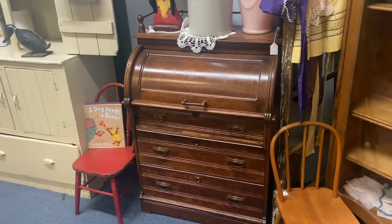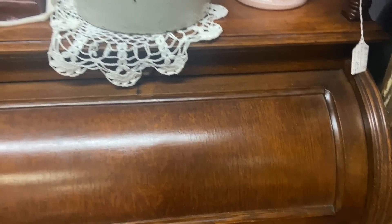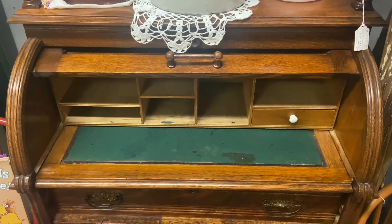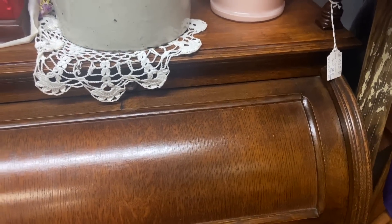Here's a very handsome little cylinder desk. A cylinder desk is like a roll top, but instead of a tambour — those little slats — it's just one piece that slides up and then you have your desk in there. This one is priced at $735 and dates to about 1890.